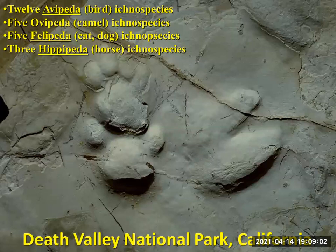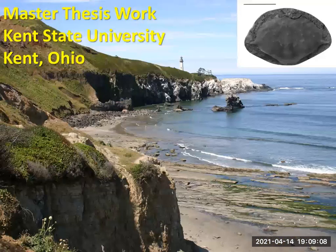Going back in time, I did my master's thesis work at Kent State University in Ohio. If you're going to pick places to do your research, you should pick a nice place. This is Newport, Oregon, and these wave-cut terraces preserve small concretions that have fossil crabs. That was my master's thesis work, and I've got about 70% of that now published.